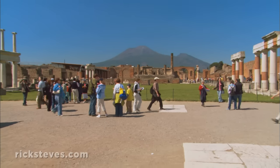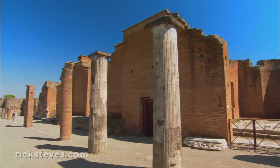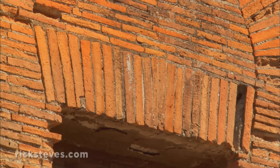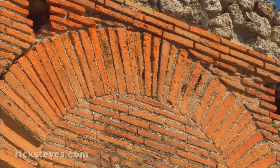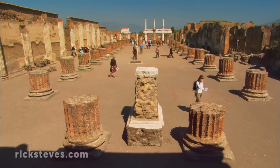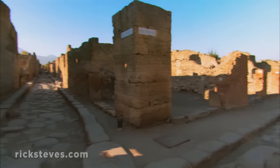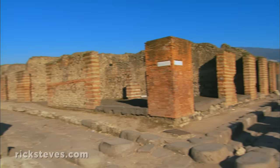The main square, or forum, was Pompeii's commercial, religious, and political center. The curia housed the government. It was built of brick and mortar, a Roman invention, originally faced with gleaming marble. The basilica, or law court, was nearby. Here you can see the basilica floor plan that medieval churches adopted after Christianity became legal. In good Roman style, the city was well organized, with a grid street plan contained within its walls.